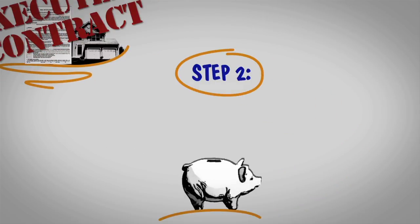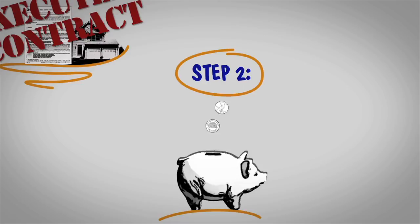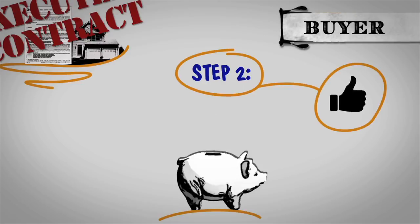Step two: any earnest money from the buyer is deposited in an escrow account. Earnest money is a way for the buyers to show commitment to the transaction.